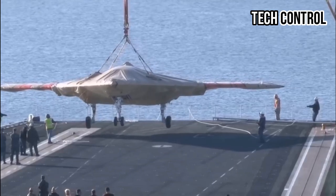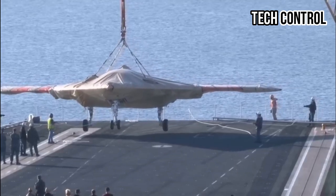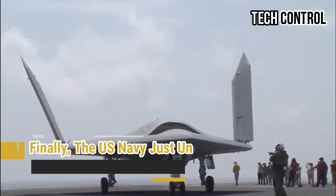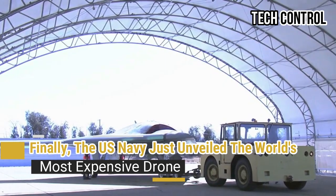Hello everyone, welcome back to my channel Tech Control. Finally, the U.S. Navy just unveiled the world's most expensive drone.